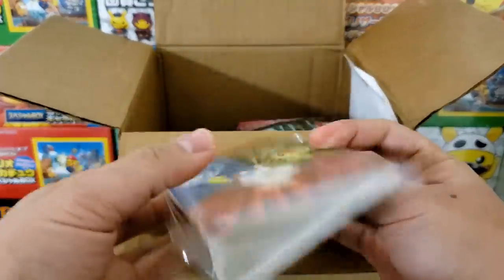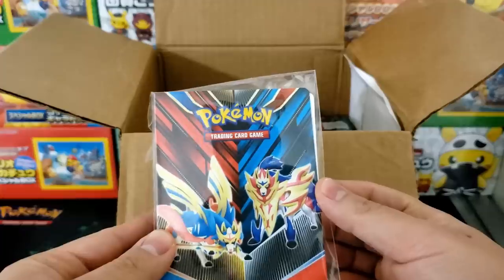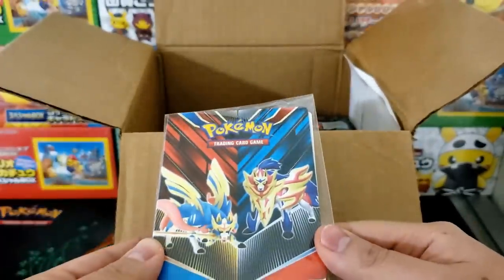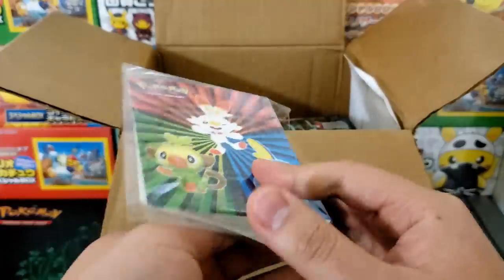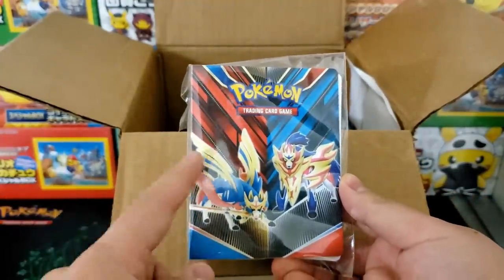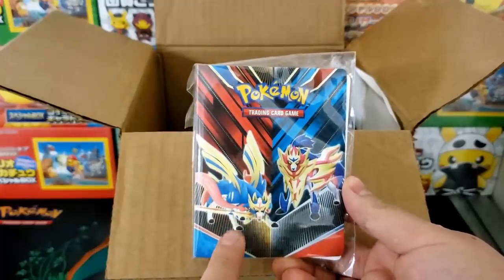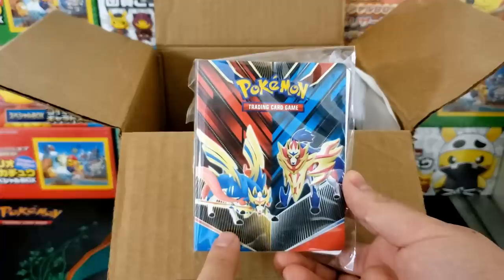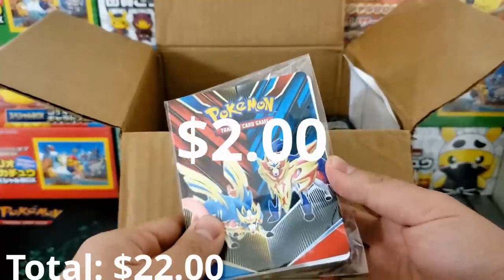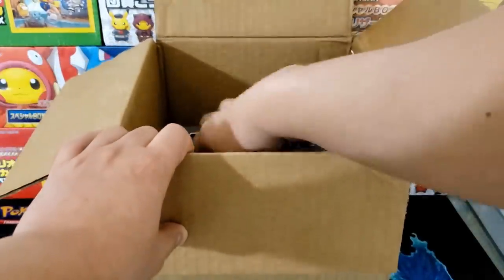Next we have a mini binder — it can hold like 16 cards or something. Not really crazy. I think this comes from one of the seasonal chests — the Spring 2020 chest, I think is where this binder comes from. Maybe worth like two or three bucks.